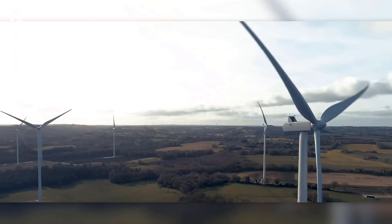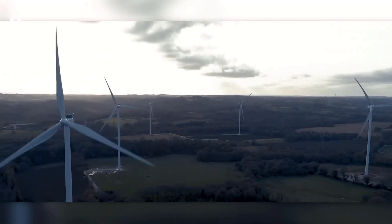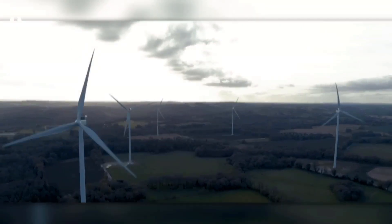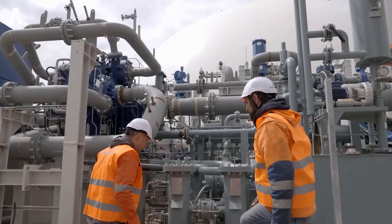Renewable energy is one of the best weapons we have to fight global warming, especially by reducing greenhouse gas emissions. Efficient and sustainable, they are the future, but we desperately need storage systems that are also cost-effective and sustainable.